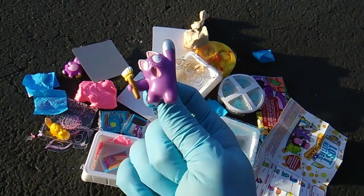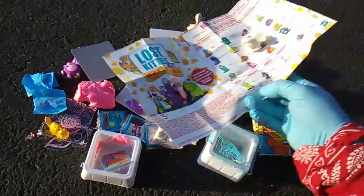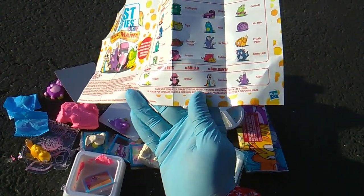Oh my gosh, Ralph. I do love the four unique sculpts — brand new sculpts for Series 3 that they made. Froggo, Wilbert, Rainbow, and Ralph.